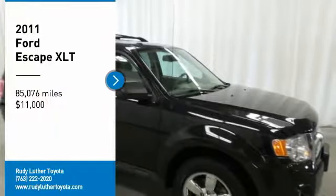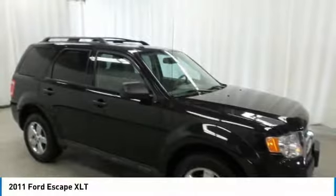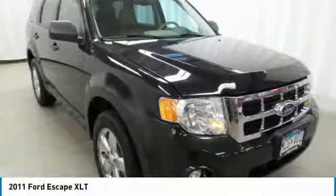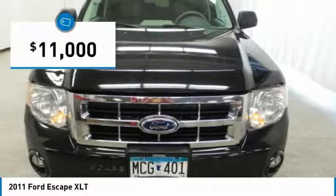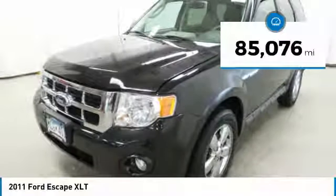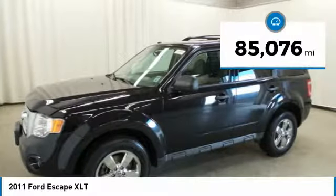Take a ride in a 2011 Escape. Gas engines flex, tow, sip, and go with Ford Escape, priced below $15,000. This vehicle has less than 90,000 miles. Here are some of this vehicle's great options.